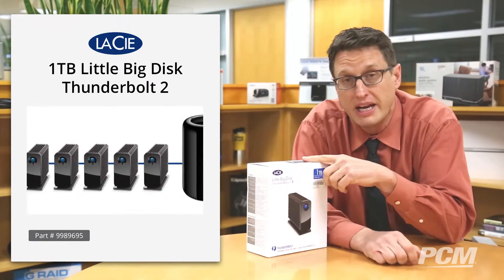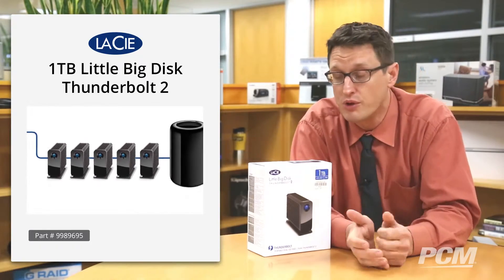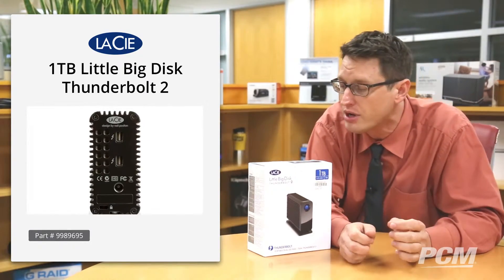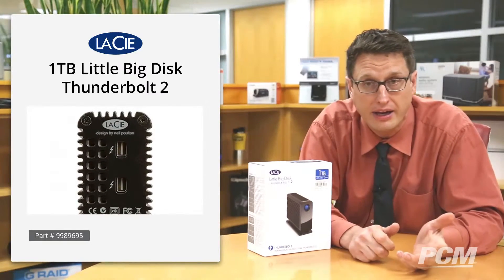You can purchase the drive in 1TB increments, because that's what they come in. So if you need more than a terabyte, you just daisy-chain them together using one of the two Thunderbolt ports that are on the back.